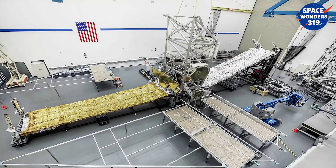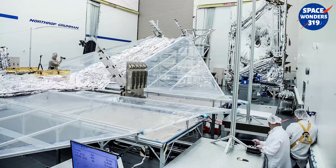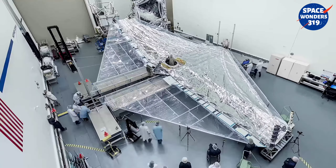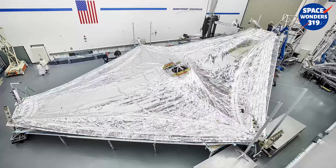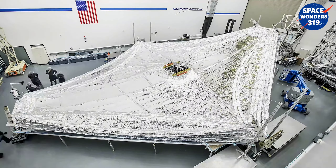Engineers developed a release system to carefully unfold and control the ultra-fine SunShield layers in space. Special stitching on each layer, called rip stops, prevents the possibility of a tear spreading across the SunShield layers.